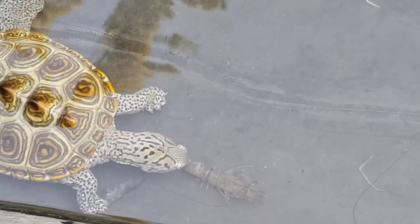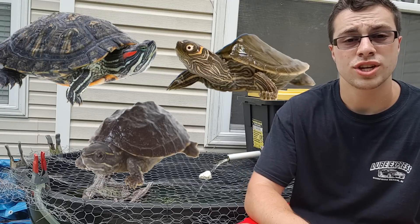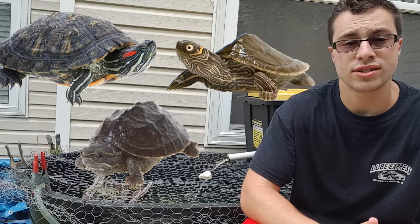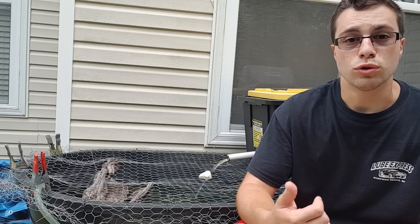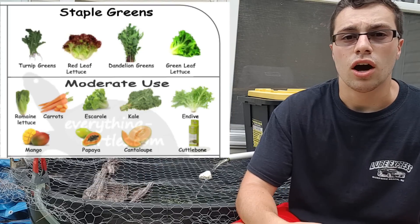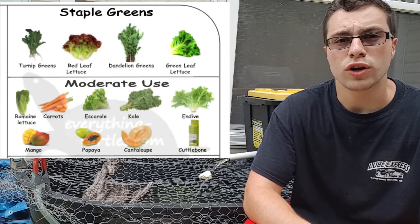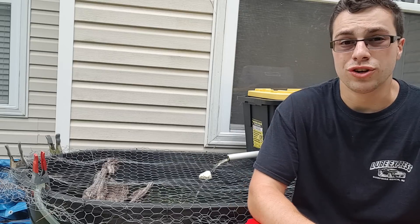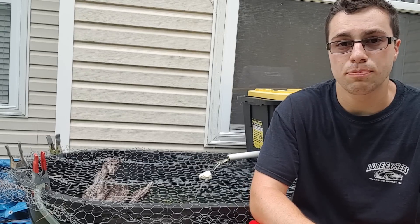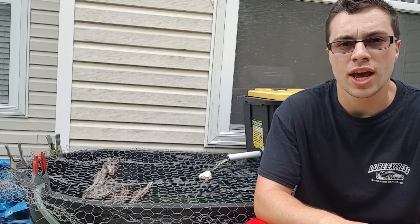I personally have Diamondback Terrapins, which need a much higher protein diet and less of the leafy greens, but Red Ear Sliders, Map Turtles, and Musk Turtles really do need those greens in order to be properly healthy. There are a couple different greens that you can feed: green or red leaf lettuce, turnip greens, dandelion greens, and you can also feed sparingly kale, romaine lettuce, and spinach. What you're not going to want to feed is iceberg lettuce, because iceberg lettuce is not really nutritious for your turtles at all.